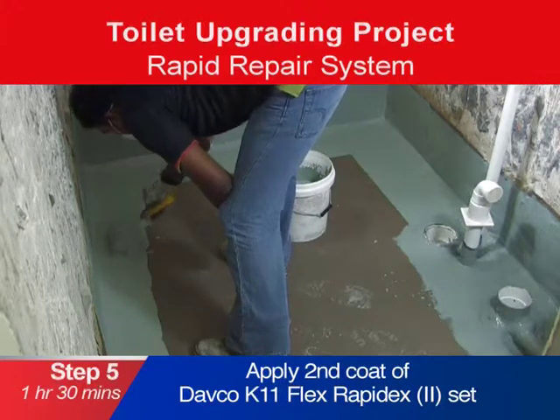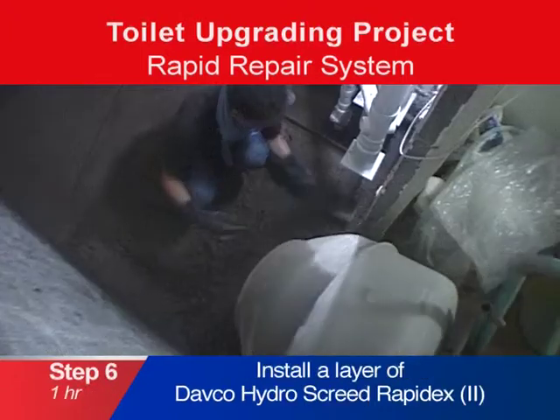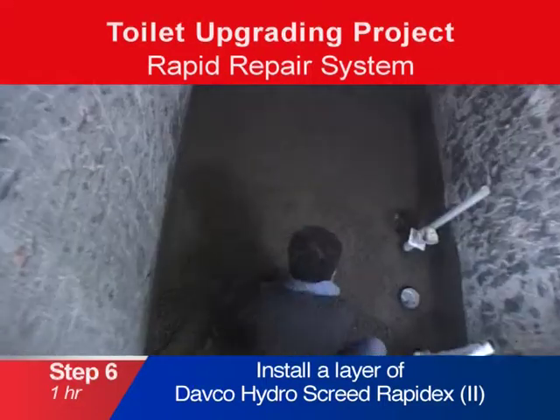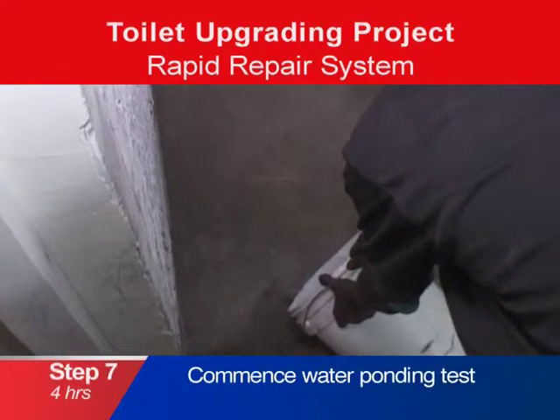This increases the workers' productivity and reduces the overall labour cost of the project. Install a layer of Davko Hydro Screed RapidX. Lastly, commence with the water ponding test.